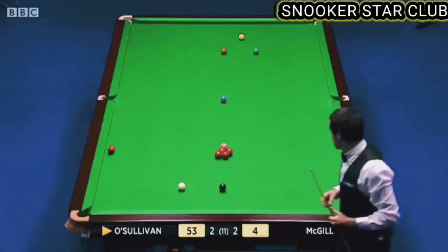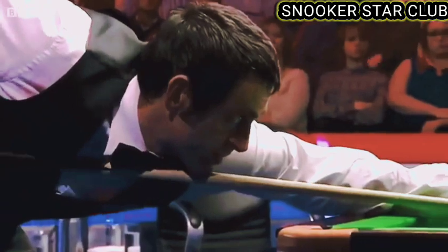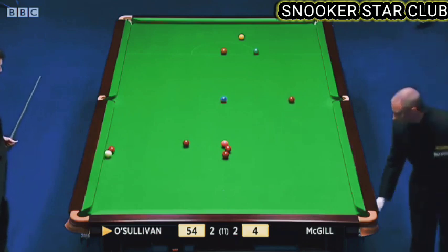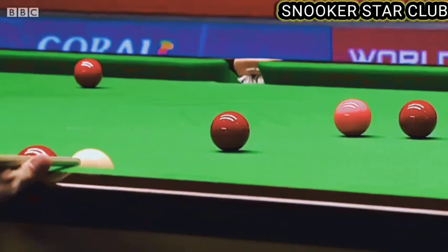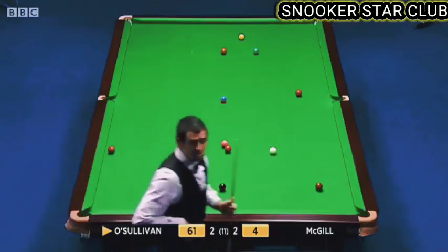53 — confident that he can get the right angle on the black. 54. And here's the frame winner coming up — if this goes right. Well, it's a little awkward, 61 — stayed close to the cushion. So this red — he's left one on the other side, so not guaranteed to get nicely on the colour he'll need to win the frame. 61, but he's played with lots of pairs.